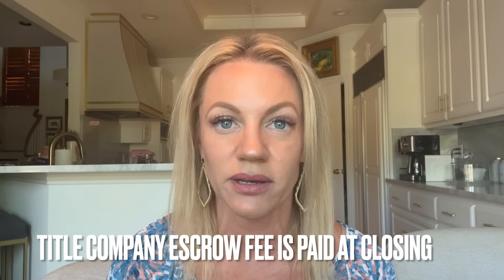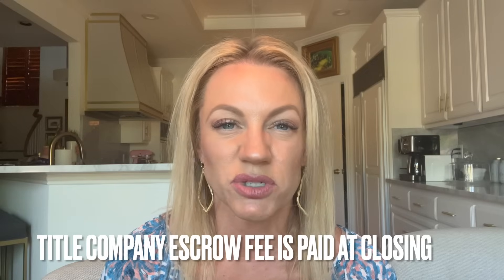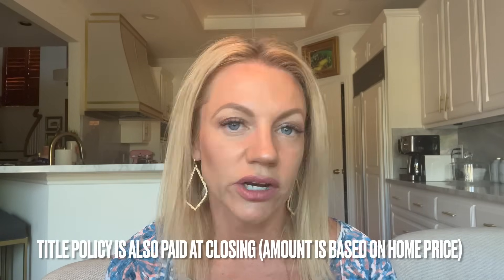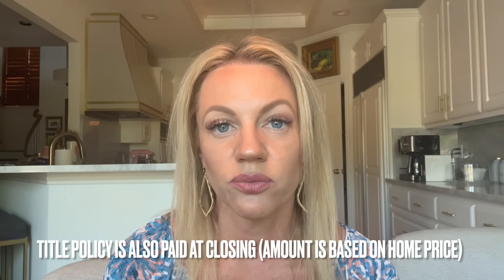You're going to have a title fee — the cost for the title company to do title research on your home and provide the buyer with clear title. There is an escrow fee itself, which is typically between about $400 and $600 as a flat fee to the title company. Then there's the cost of the title policy itself, which is a fixed cost in the state of Texas that you can look up — it's based on the cost of your house. For a $400,000 house, that fee at closing is about $2,500. Your real estate agent or broker can find out that number for you as part of your net sheet before your closing.